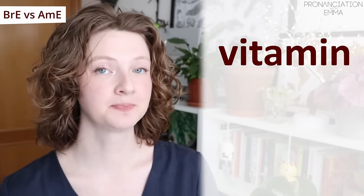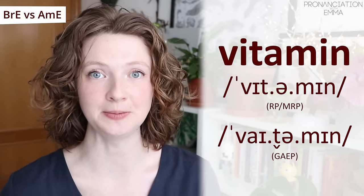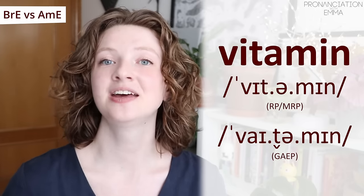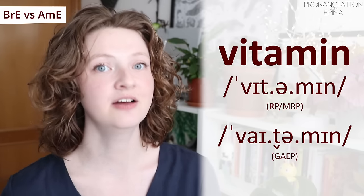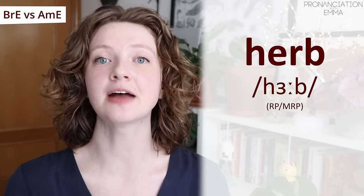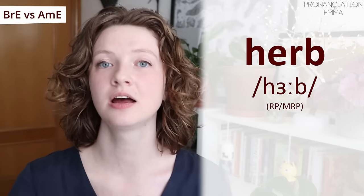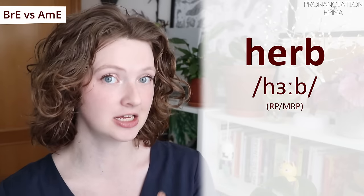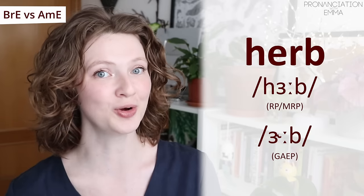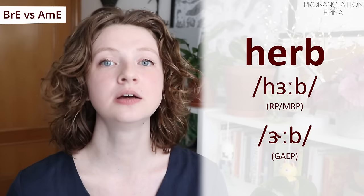This one has quite different vowels: 'vitamin' — while in the US it's 'vitamin' — again we have the flap T and a different vowel. And our final word: 'herb' — we pronounce the H, like you're fogging up a mirror, but the R is silent: 'herb.' It's the same vowel we looked at in 'girl' — we cut that R: 'herb.' While in American English it's 'herb' — we remove the H but add the R.